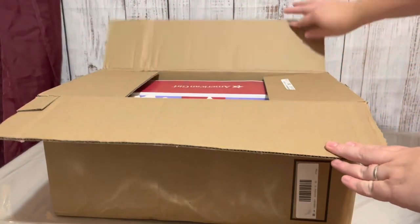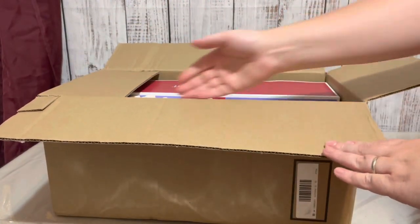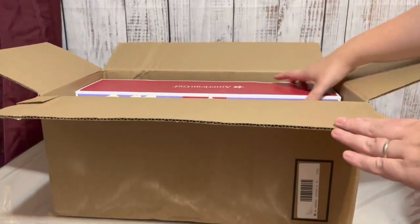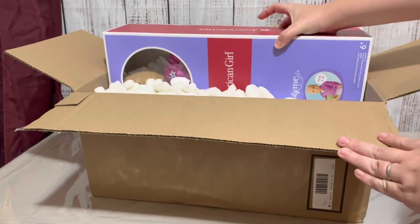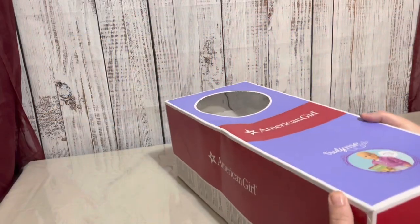Hello everyone! It's April here bringing you another video. Today I have three packages to go through: one from American Girl, one from eBay, and one from Target. Let's start with the one from American Girl.